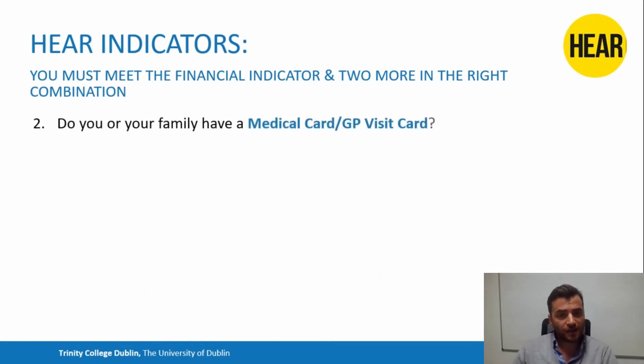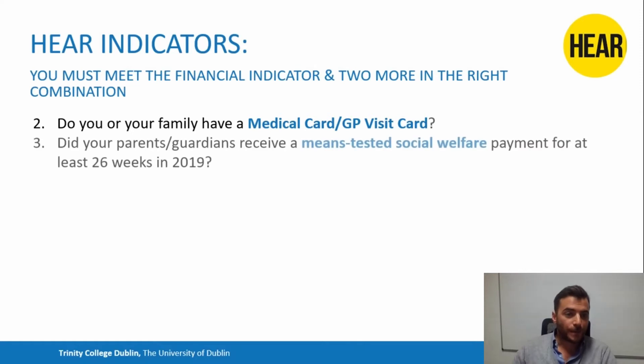The next indicator is a family or GP medical card or GP visit card. If you have one of these that's in date for December 2020, then you would meet this indicator. Another indicator is whether your parents or guardians received a means-tested social welfare payment for at least 26 weeks in 2019 — not 2020, but 2019 — so for six months or more.